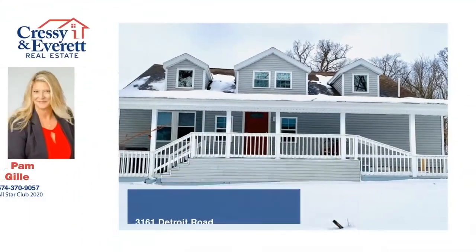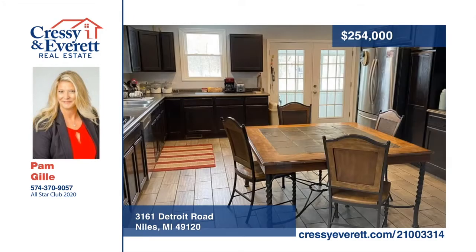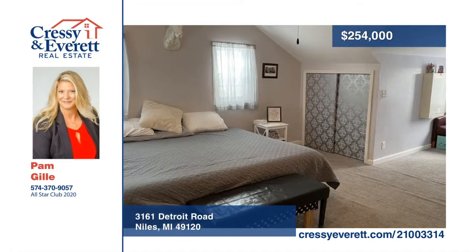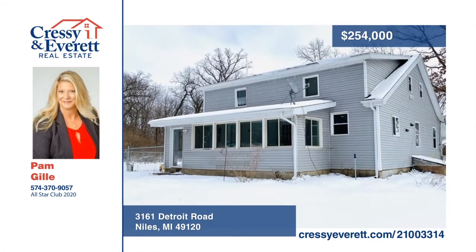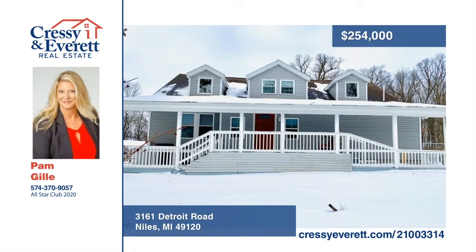Are you wanting a large home with privacy and acreage? Come take a look at this newly renovated five-bedroom, three-bath home in Niles. This open concept home with many upgrades sits on five acres. A new roof and windows were added in 2015, and a new furnace and AC were added in 2016 along with a new well. Book your appointment now to see all the wonderful upgrades. Call Pam Gilley today to schedule your private showing.